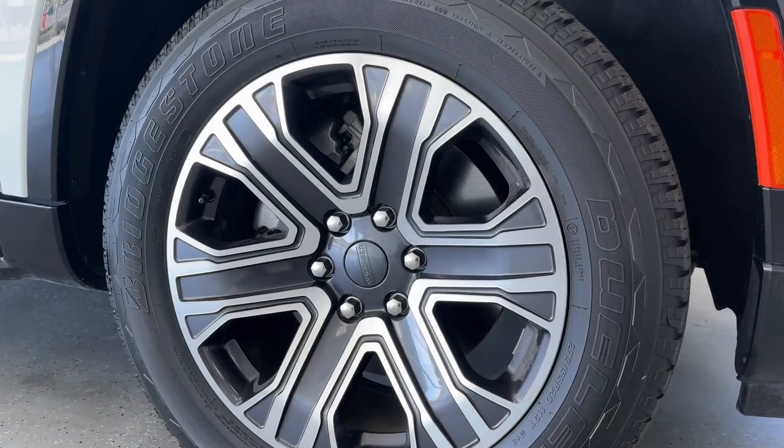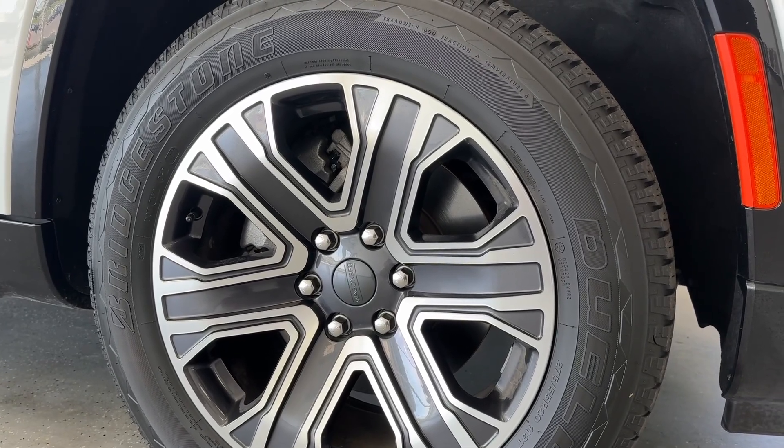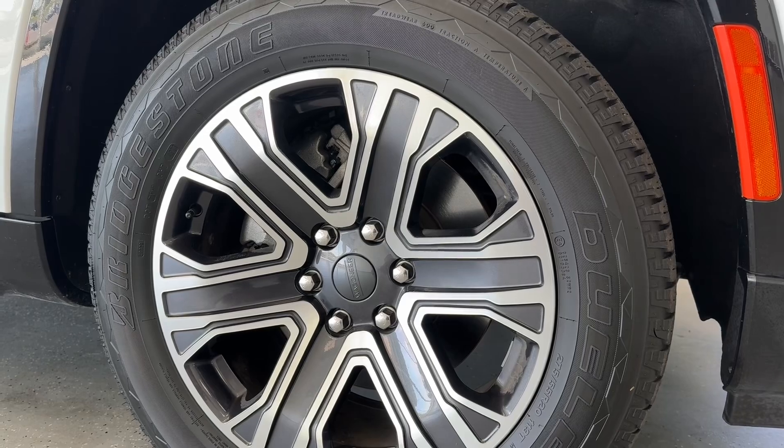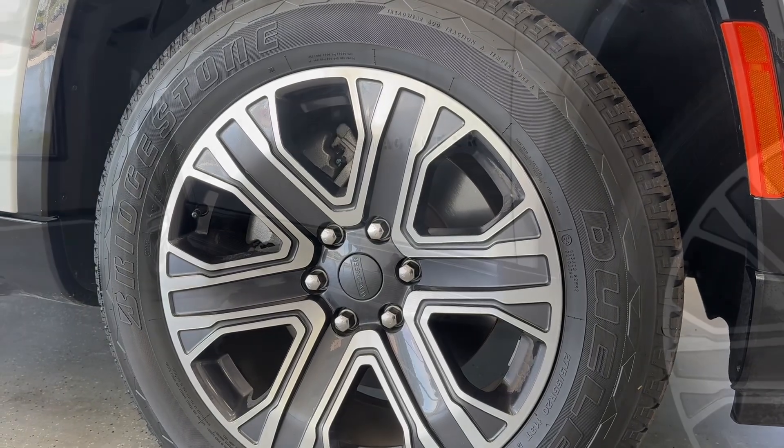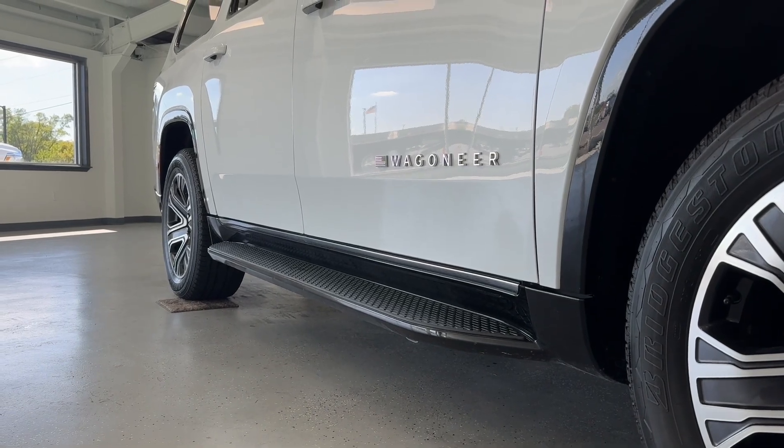Making our way to the wheel and tire setup, you can see that Wagoneer 20-inch machined aluminum alloy wheel wrapped up in a nice all-season tire — we'll get into the exact tread depth in just a moment. To the left of the wheel and tire setup you can see those beautiful fixed running boards and your chrome badging.